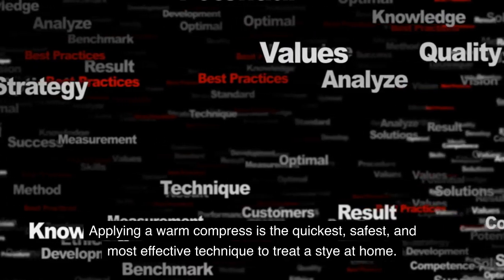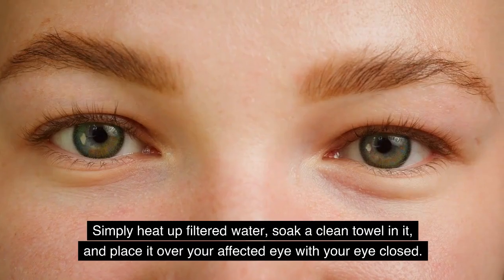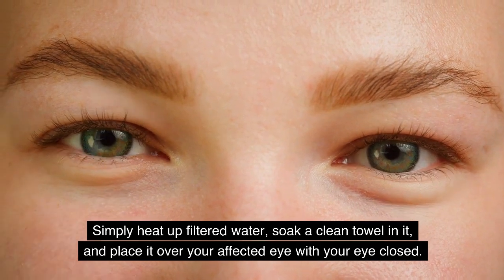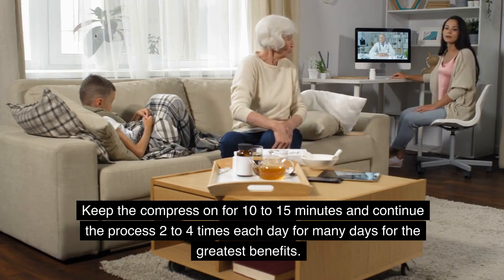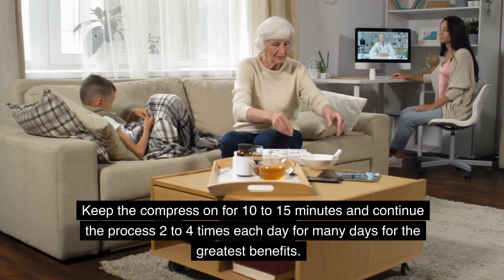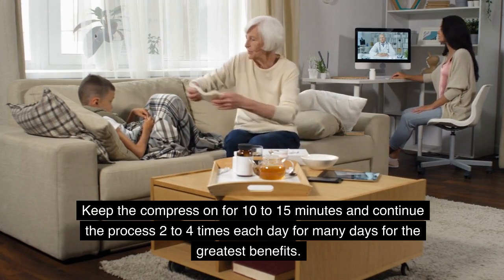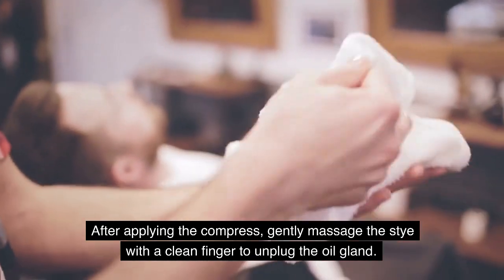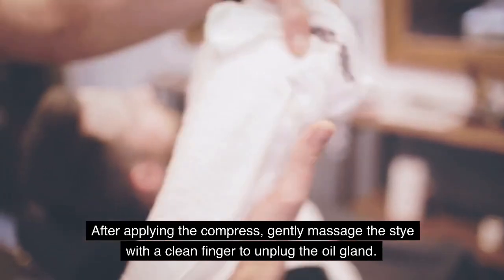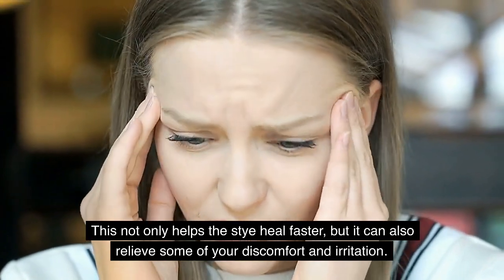Applying a warm compress is the quickest, safest, and most effective technique to treat a stye at home. Simply heat up filtered water, soak a clean towel in it, and place it over your affected eye with your eye closed. Keep the compress on for 10–15 minutes and continue the process 2–4 times each day for many days for the greatest benefits. After applying the compress, gently massage the stye with a clean finger to unplug the oil gland. This not only helps the stye heal faster, but it can also relieve some of your discomfort and irritation.